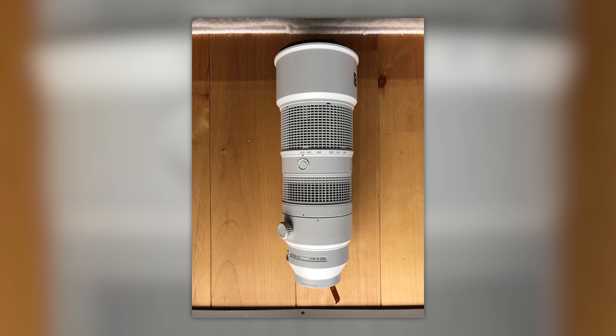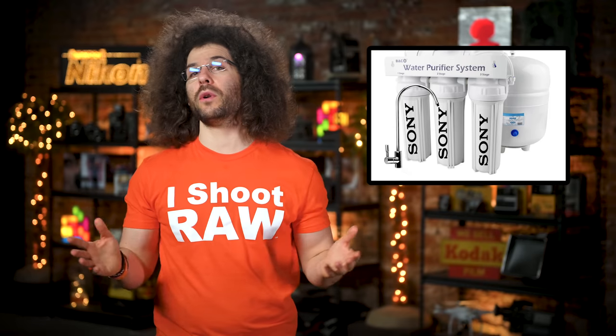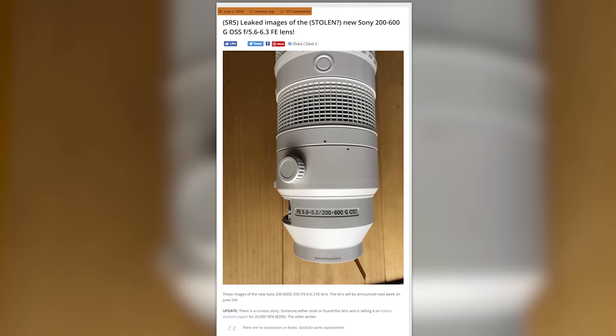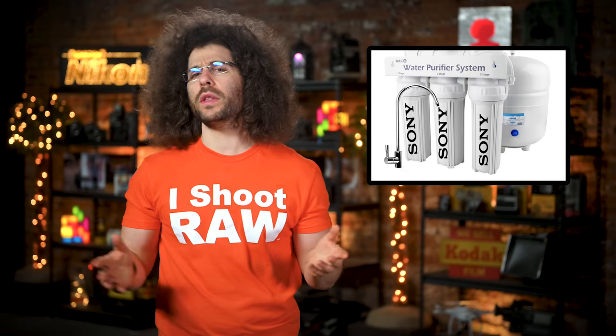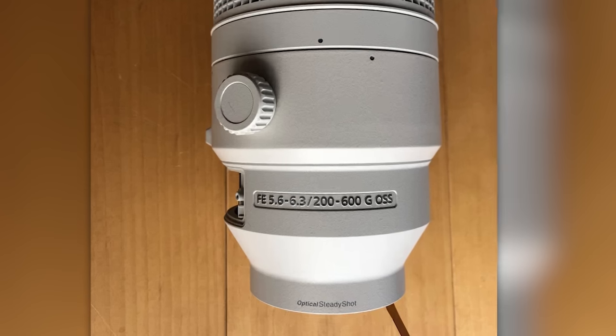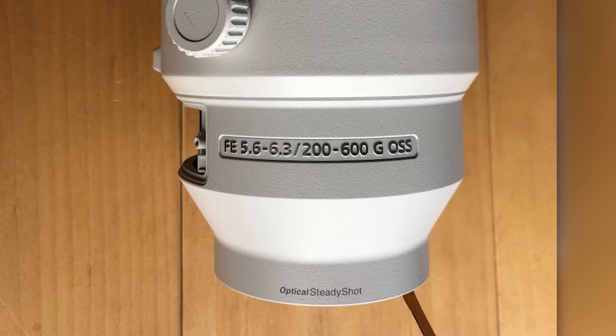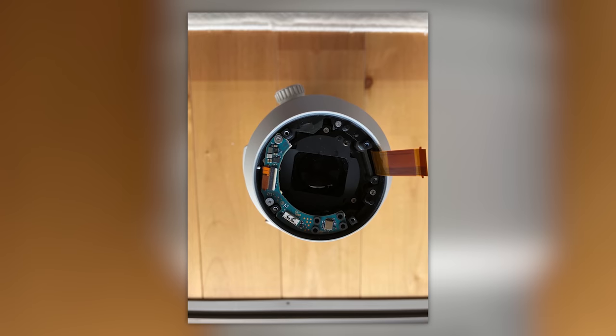Next up — is this a leaked photo of what might be the next Sony lens to be announced? It looks mighty real to me. Sony Alpha Rumors posted a few images of what looks to be a massive water filter. But I'm not sure it's a water filter, because I've never seen a water filter have numbers that say 200-600G OSS. It certainly looks like a future Sony lens to me.